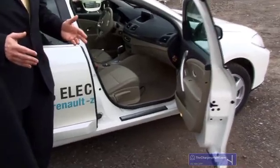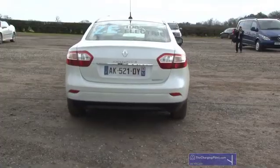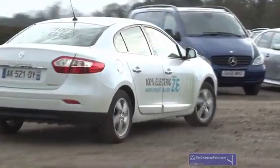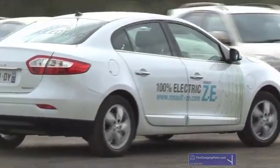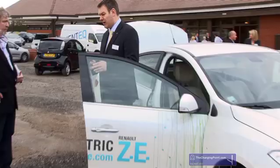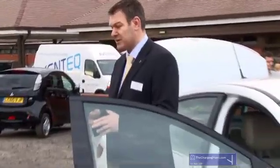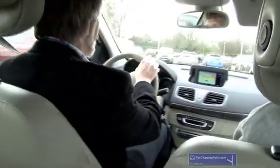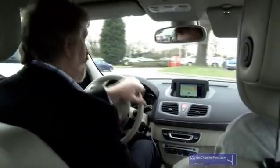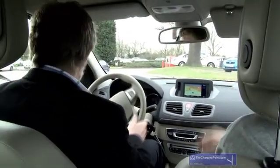If we can talk a moment about performance — zero to 60 is just over 13 seconds. Compare that with the equivalent petrol version at 13 and a half, so it's a little bit quicker. Where you really notice the difference is on the nought to 30: six seconds for the petrol, four seconds for the ZE. So you're looking at a 30% improvement — 30% less time.